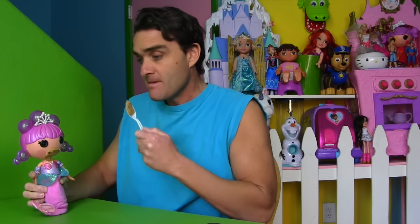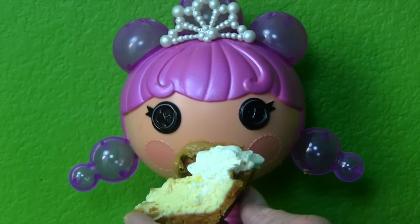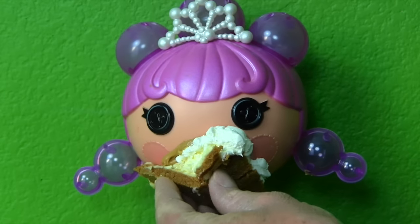You're hungry. Maybe you would like some pie, Bubbly Mermaid. Here, Bubbly Mermaid. Try the pie. You like it? It's good. Not even the pie, Bubbly Mermaid? Oh no, guys.